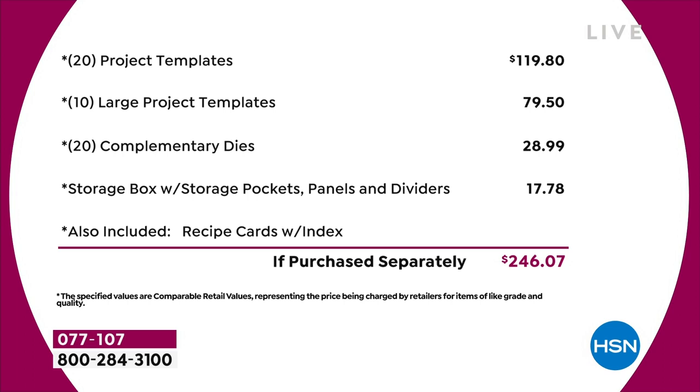Basically, you've got 20 of the project templates that are $4.95 each — that's $120 just in that. Then you've got 10 of the large project templates, another $80 worth. You've got a 20-pack of complimentary dies — that's nearly $30 on the dies. The storage compartment's worth another $18. The recipe cards and education program add further value. Just the physical product — you're talking close to $250 of value.